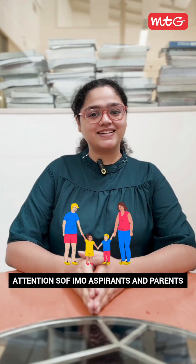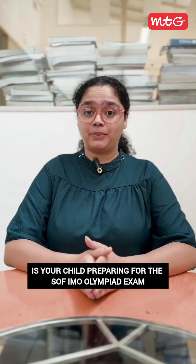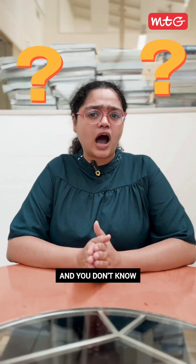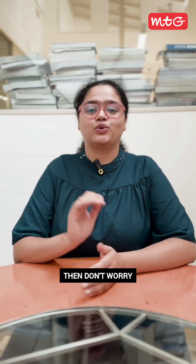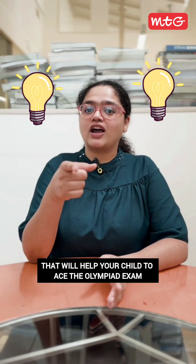Attention SOF-IMO aspirants and parents! Is your child preparing for the SOF-IMO Olympiad exam and you don't know how to support them? Then don't worry. We are here with some effective tips for you that will help your child ace the Olympiad exam. Let's start.